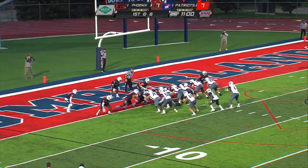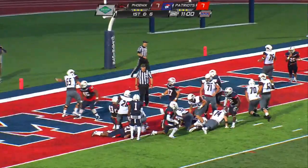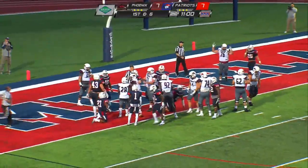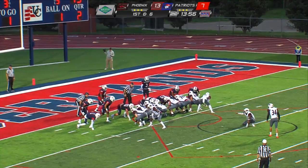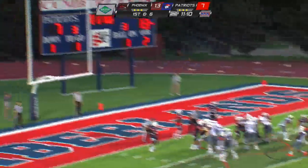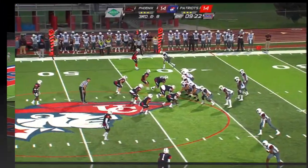A little bit bigger guy than Huntley — can pound it in there. He will keep this and take it in as he just lowers that head and kabooms his way down inside the goal line. Penalty for offsides against the Patriots. The Phoenix were in business from there. Travis Sato with his point after attempt — that one is good. So it's 14 even.